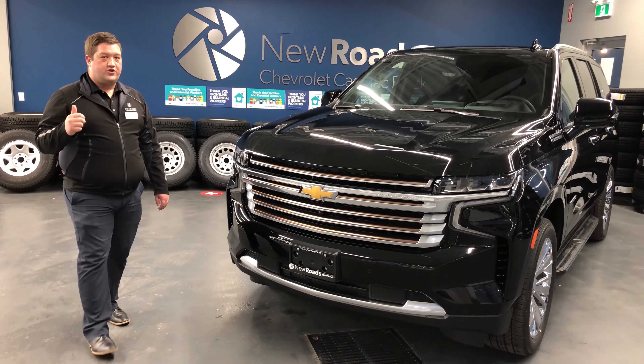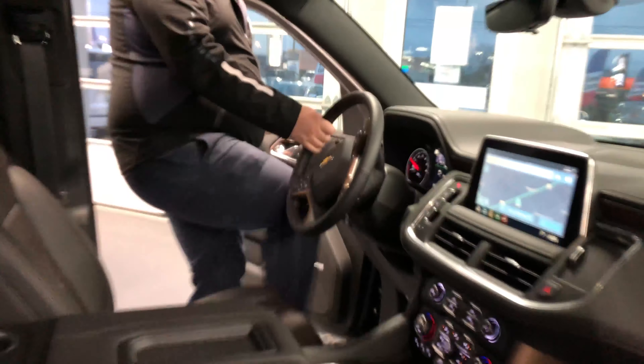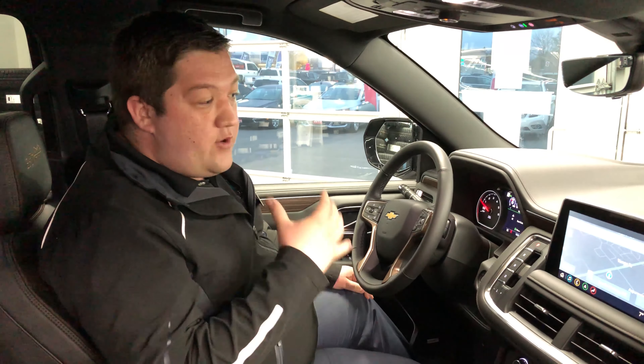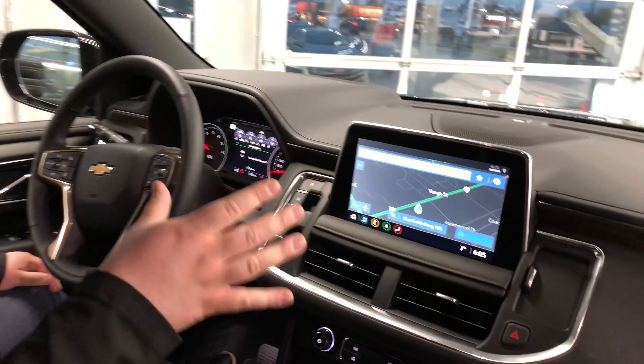Now if you follow me inside the vehicle, we'll show some features inside. In the interior of the 2021 Tahoe High Country, you're going to find standard comfort features like heated and ventilated seats and a heated steering wheel. You're also going to notice a big, beautiful 10-inch touchscreen with GM connected navigation services.